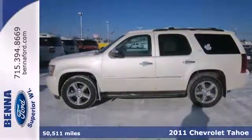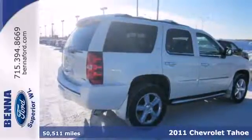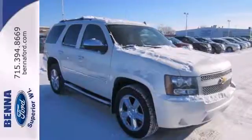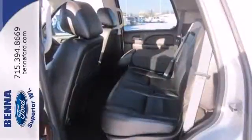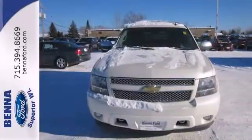Here's a 2011 Chevrolet Tahoe. This stunning SUV comes packed with standard amenities, including dual zone air conditioning, a six-speed shiftable automatic transmission, anti-lock brakes, a tire pressure monitor, child safety locks, alloy wheels, and a flex fuel engine.